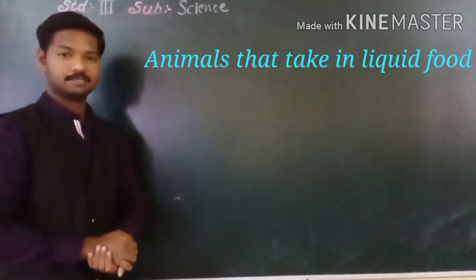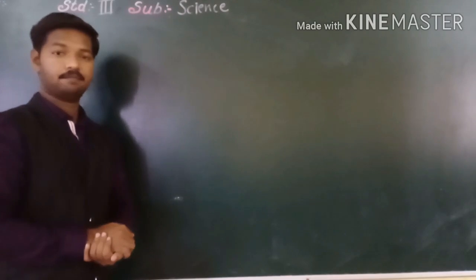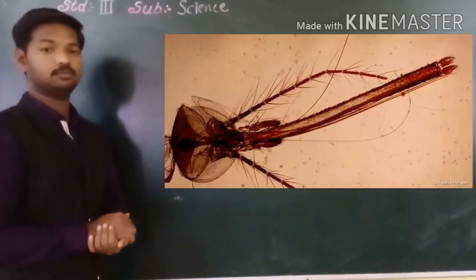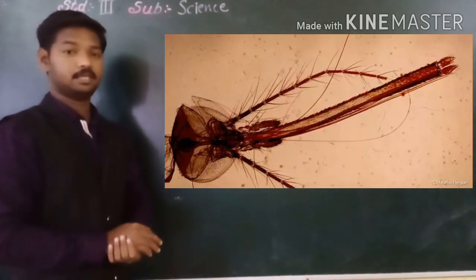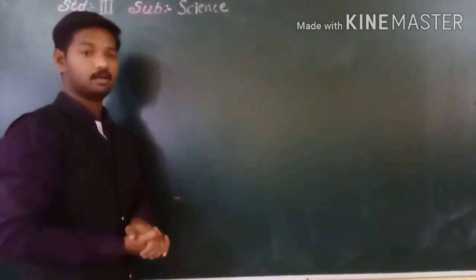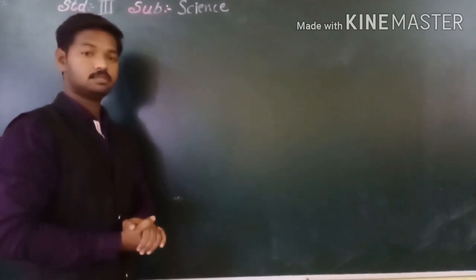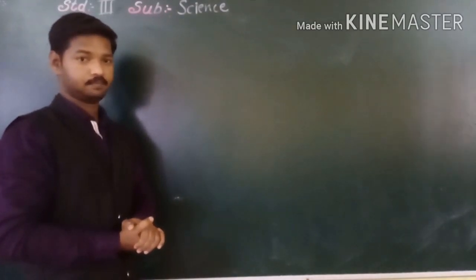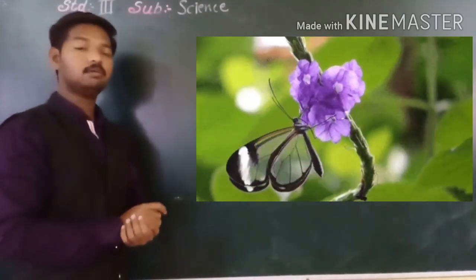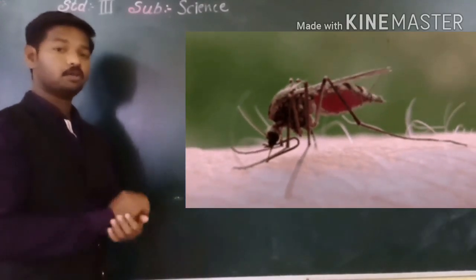The next type of animals are those that take in liquid food. These animals have a long, hollow tube like teeth, which they use to suck food into their mouth. Butterflies and bees fly over flowers in search of nectar — a sweet liquid produced by flowers — and use that tube to suck the nectar. Mosquitoes and leeches suck blood from the body of other animals.